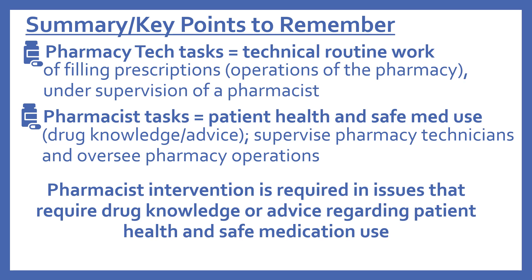Now a summary and key points to remember about issues requiring pharmacist intervention. Pharmacy technician tasks involve the technical routine work of filling prescriptions and pharmacy operations, under the supervision of a pharmacist. Pharmacist tasks involve patient health and safety and the safe use of medications, including drug knowledge and advice. They supervise pharmacy technicians and oversee pharmacy operations. Pharmacist intervention is required in issues that involve drug knowledge or advice regarding patient health and safe medication use.